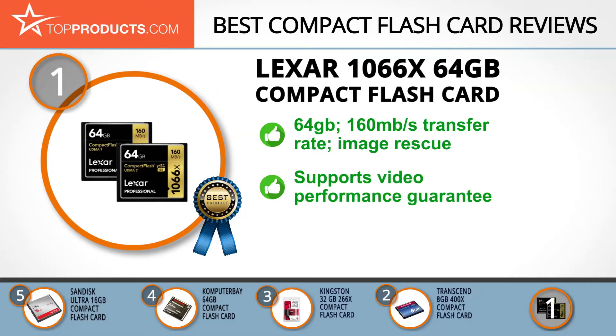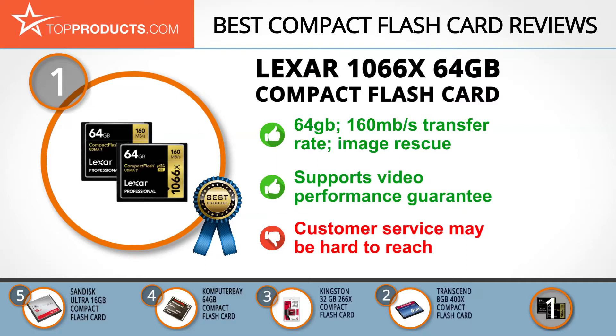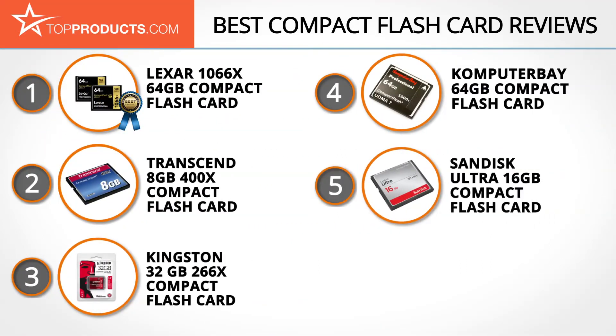It also comes with image rescue software in case the card gets damaged. For people with DSLR cameras, this card supports video performance guarantee, which means your video gets saved with no interruptions in quality. This is a great compact flash card, but some people complained about difficulty in reaching customer support.